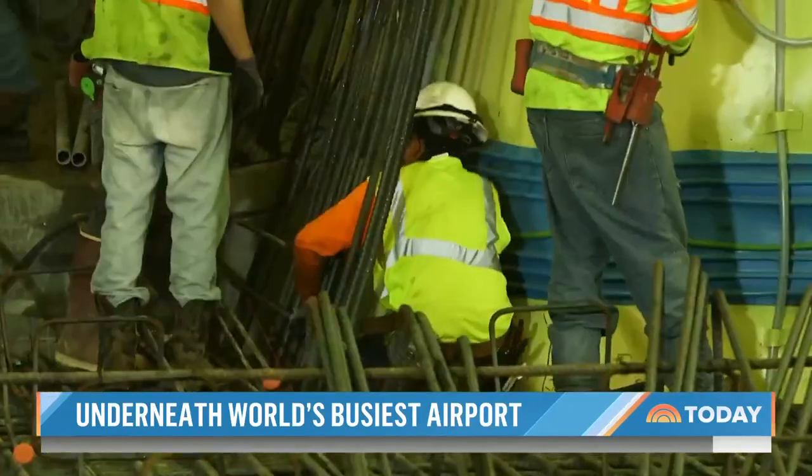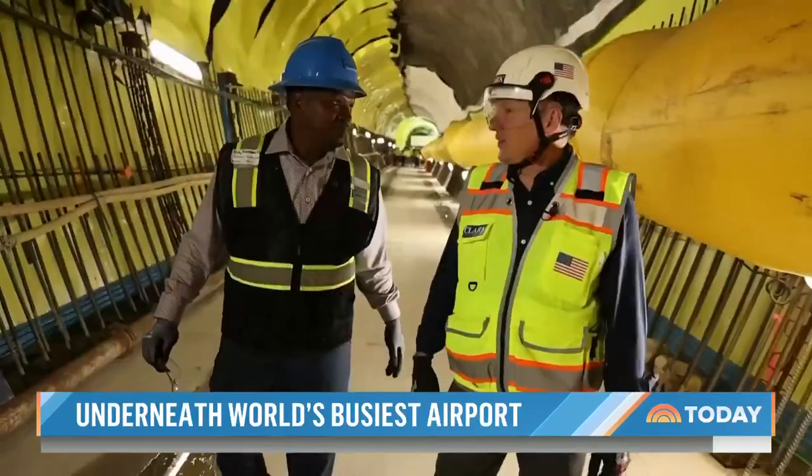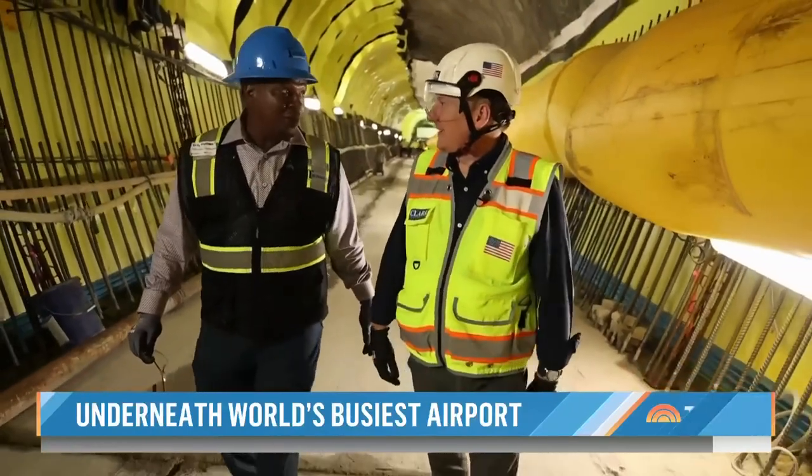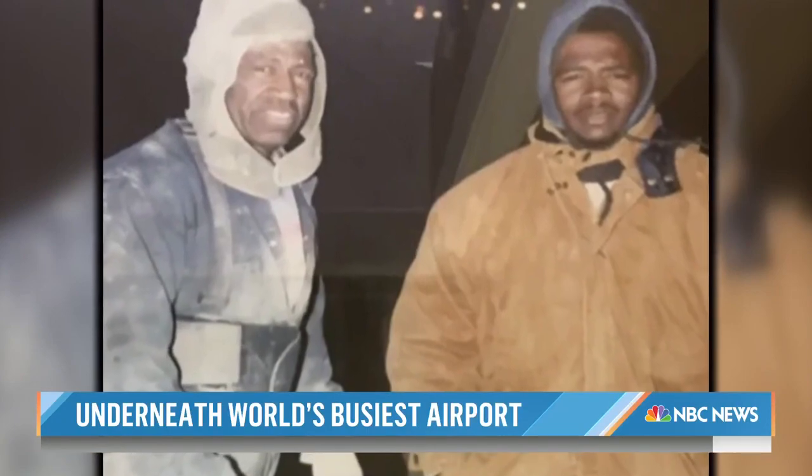Included on the job: 53 small companies as well as minority and female-led firms. This airport is home. When he was 18, Billy Freeman Jr. laid cement at the airport with his father.